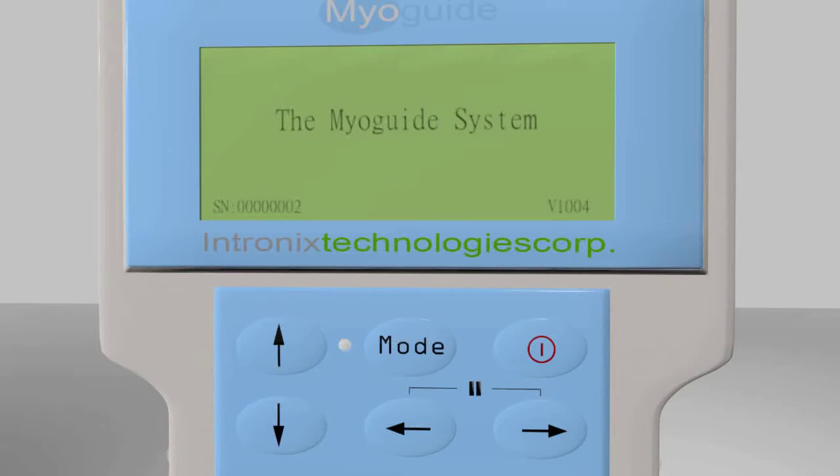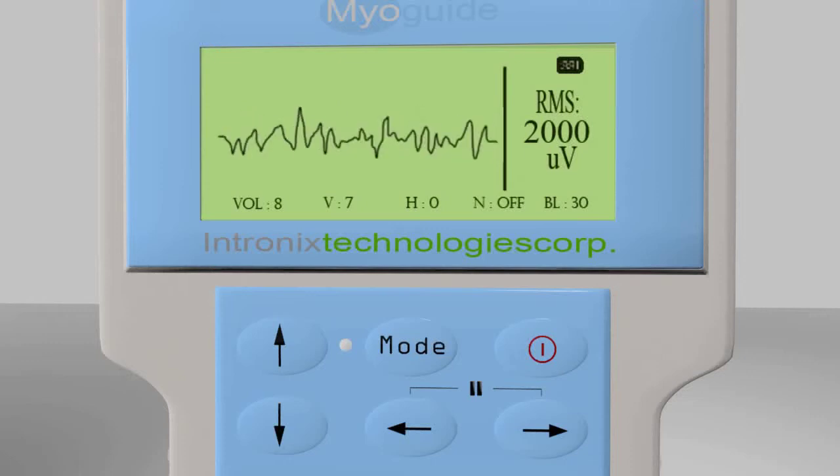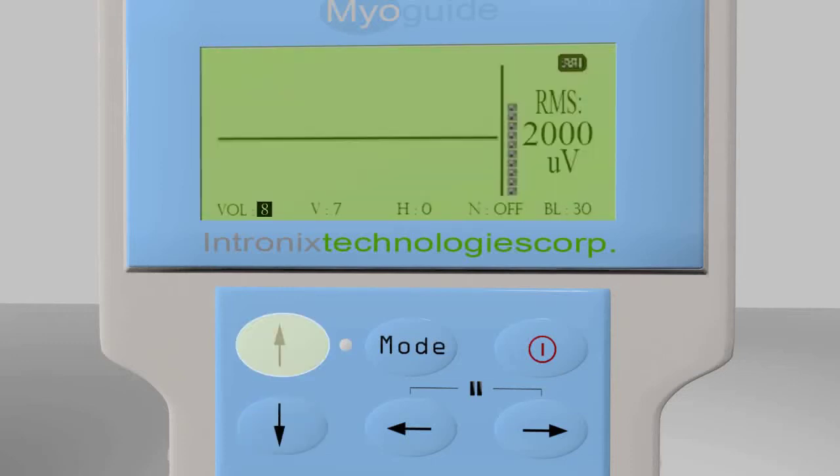Once initialized, the MyoGuide will default to EMG display mode. Here we see the EMG waveform, the integrated EMG bar graph and numeric RMS value, the EMG audio level or volume, the EMG display amplitude or vertical scale, the display speed or horizontal sweep, and the notch filter status, either on or off.